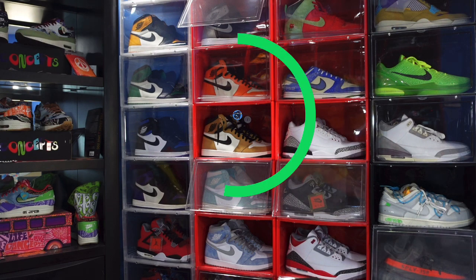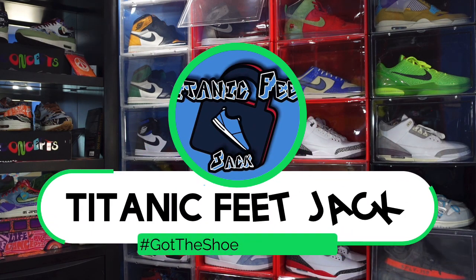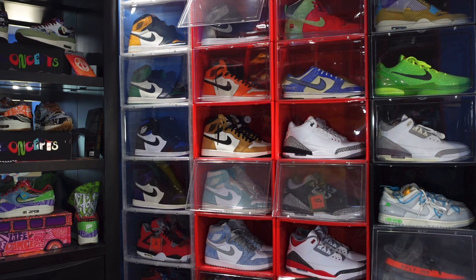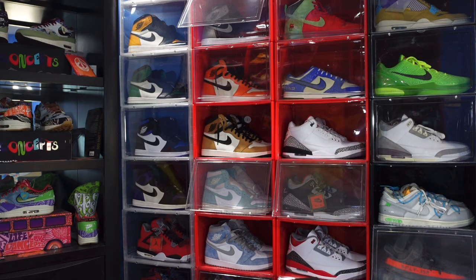What's up everybody, it's Titanium Feet Jack and I'm back at you again with another video. Before we get into today's sneaker, I need a couple things from you — hit that like button, leave a comment letting me know your thoughts, and if you haven't already, sub up to the channel and hit that notification bell so you'll be notified every time I come back with another video.